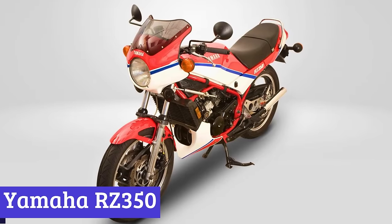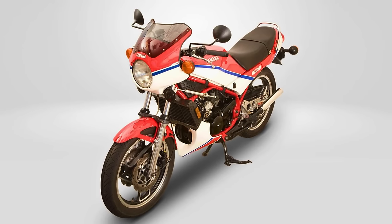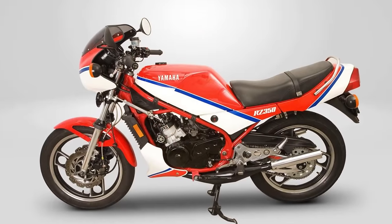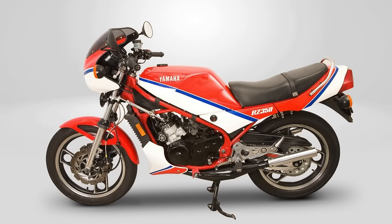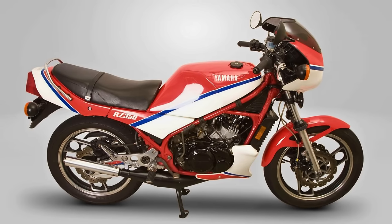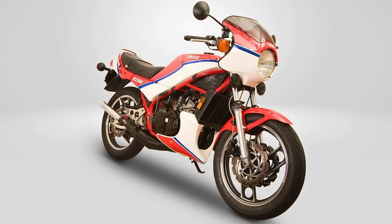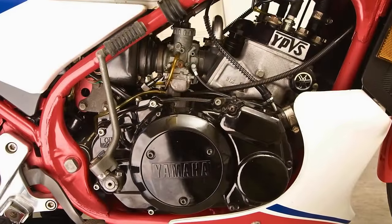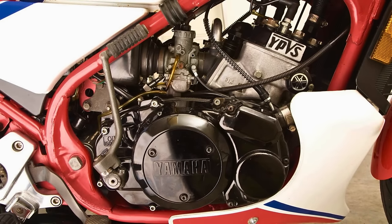Number 1: Yamaha RZ350, also known as the RD350 YPVS. It rolled onto the scene in the 80s and stuck around until 1996, making it the final boss of Yamaha's RD series. Under the seat, it's packing a two-stroke liquid-cooled engine with twin cylinders, giving it a 347cc kick — cranking out 52 horsepower. What's really special about this bike is its Yamaha power valve system, acting like the bike's own DJ, adjusting the exhaust port for serious power. The RZ350 also marked Yamaha's debut of the perimeter frame in the US, with a sleek, minimalist yet sporty design.